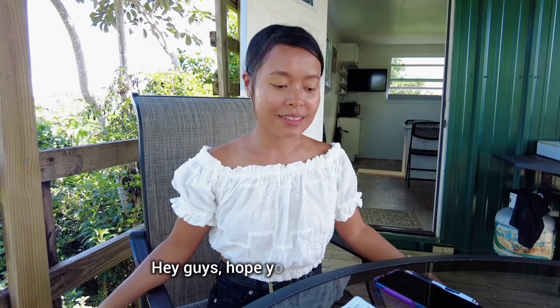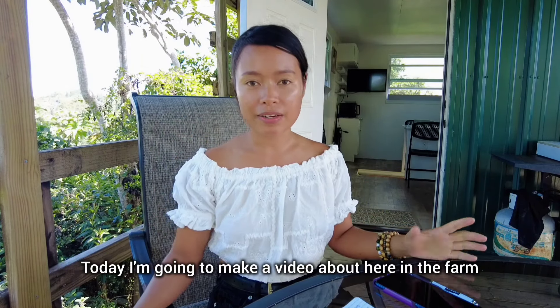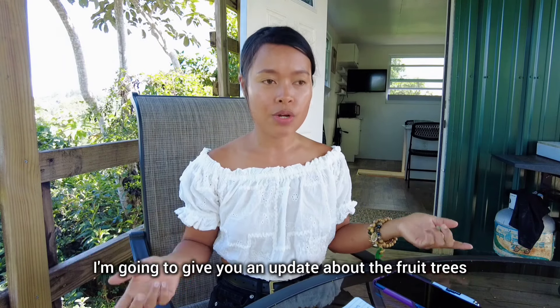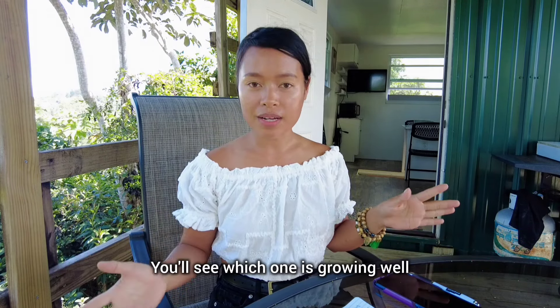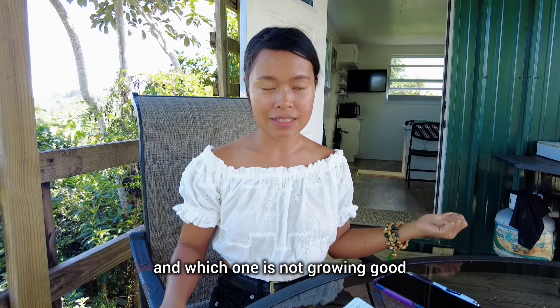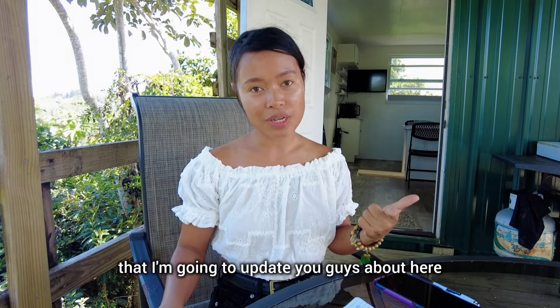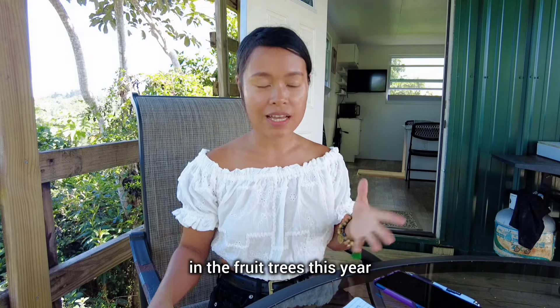Hey guys, hope you're all doing well. Today I'm going to make a video about the farm. I'm going to give you an update about the fruit trees — which ones are growing well and which ones are not growing good. This is the first time I'm going to update you guys about the fruit trees this year.